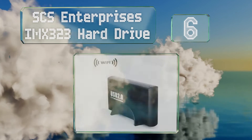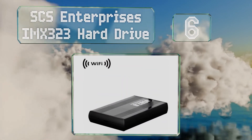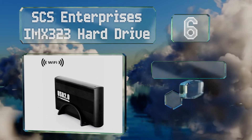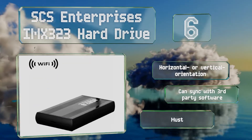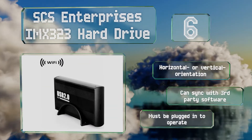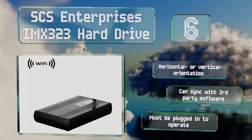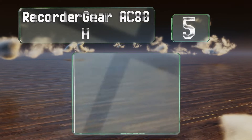Moving up our list to number six, the SCS Enterprise's IMX 323 hard drive can sit inconspicuously on your desk at home or in the office. Most people will mistake it for a simple storage device and never consider the idea that it might be recording video of them. It offers a horizontal or vertical orientation and can sync with third-party software; however, note that it must be plugged in to operate.